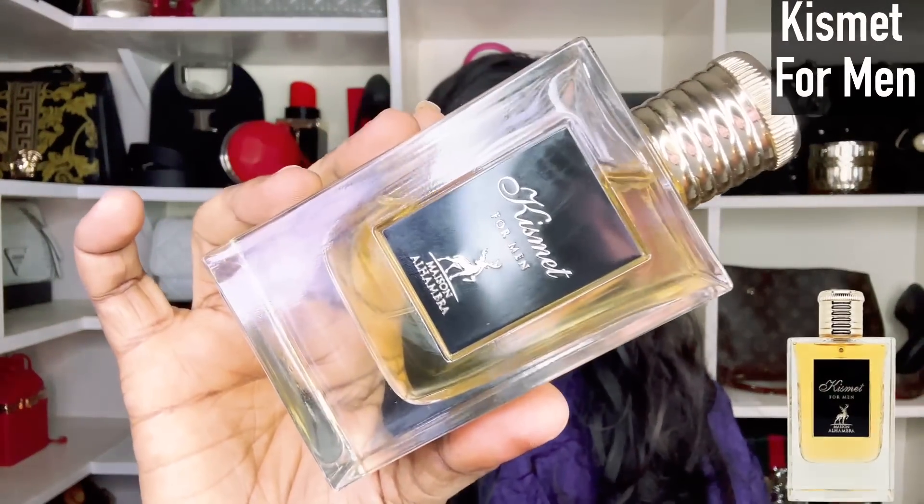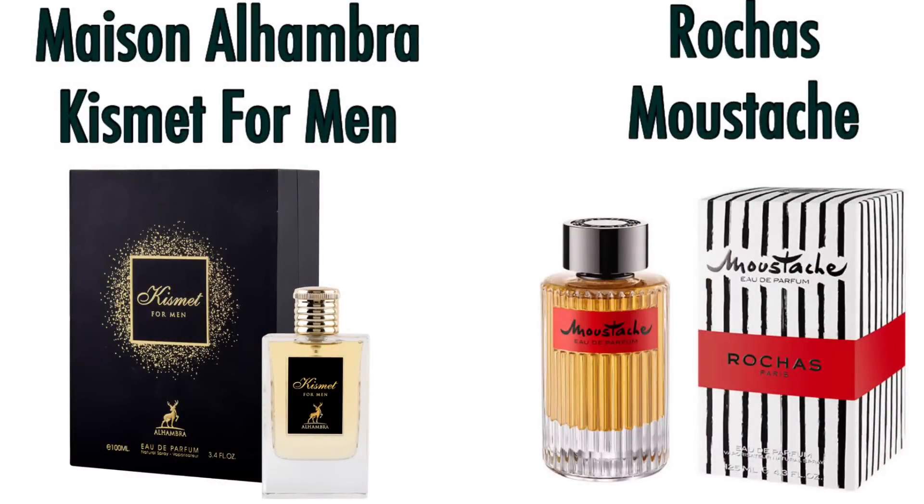Next on the lineup is Kismet for Men from Maison Alhambra. I have to say this must be a Roja's Moustache dupe, packaged in a line that seems to be duping the Killians. However, I don't get any rumminess, chocolatiness, or almonds from this — so I wouldn't recommend buying it looking for a Black Phantom dupe. But if you like the scent profile of Roja's Moustache or YSL Tuxedo, you will love Kismet for Men.